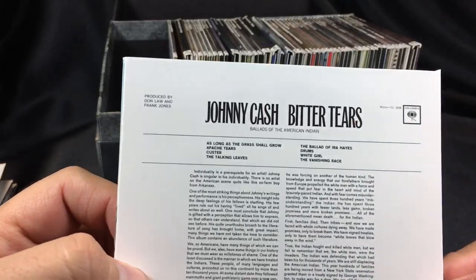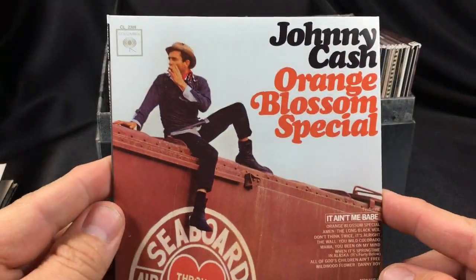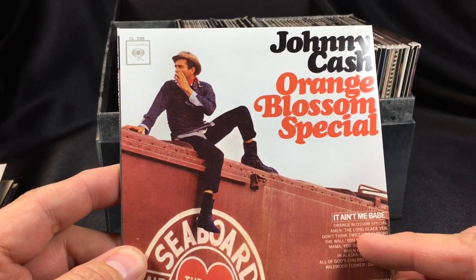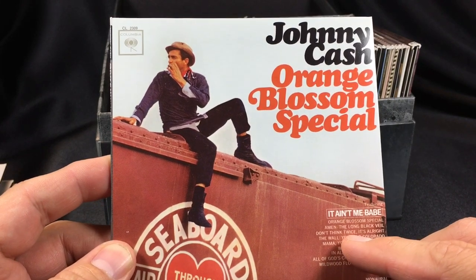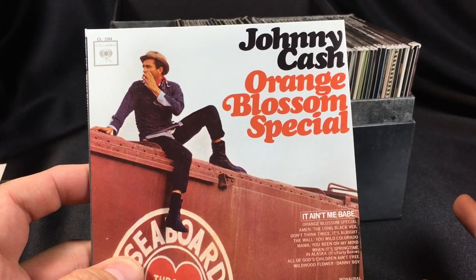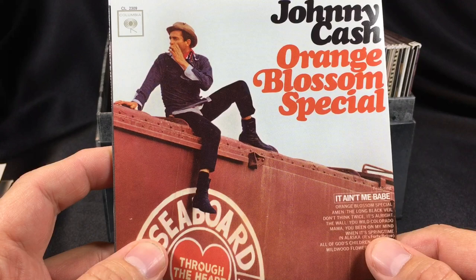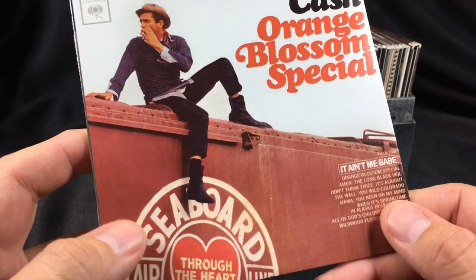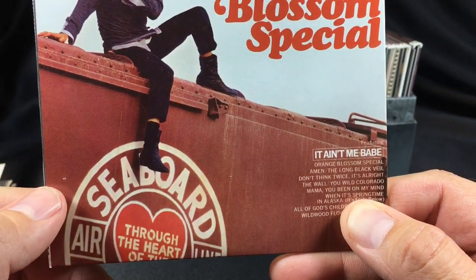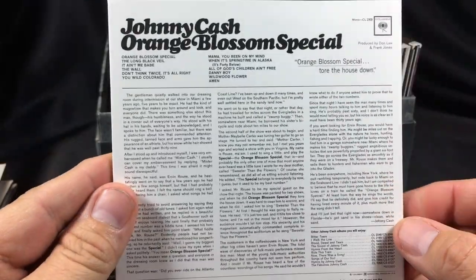Bitter Tears: Ballads of the American Indian is a theme album focused on a particular subject. Orange Blossom Special is another favorite — it's got a cover of It Ain't Me Babe from Bob Dylan that's really good, plus Orange Blossom Special and another Bob Dylan cover, Don't Think Twice, It's Alright. With Bob Dylan covers you have to be careful, but I really like what Johnny Cash brings to these songs. Mama You Been on My Mind is another Bob Dylan song he never officially put out on an album — reportedly George Harrison's favorite Dylan song.